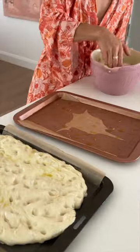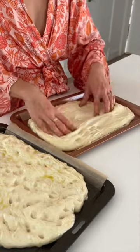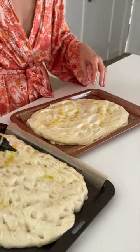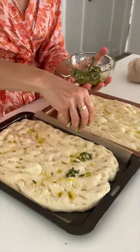Now here's the thing, when I was looking at how to make focaccia because I just think it's such a cool thing to know how to whip up at home, I found all these TikTok recipes and these Google recipes, and I'm not gonna lie, I tried to follow them to a tee and it just didn't work out for me.